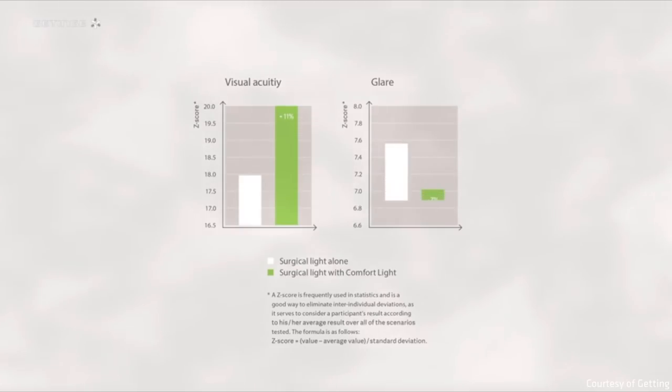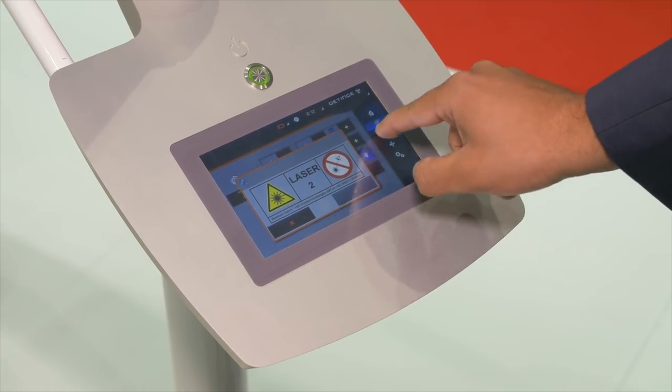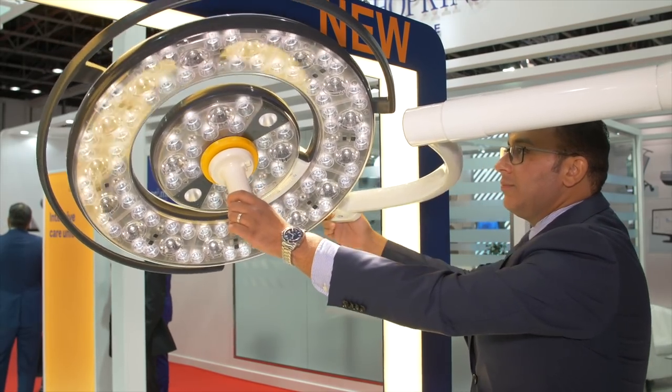With its laser-guided positioning, it ensures precise positioning for the surgical field, as well as with its different ambient light. In minimal invasive surgeries, it ensures better visibility for the patient and for the surgeon, for sure.